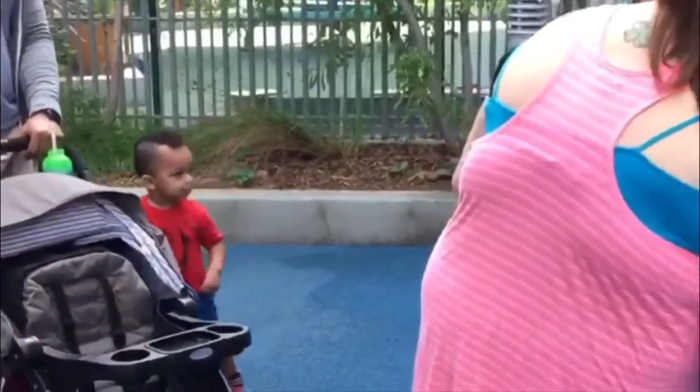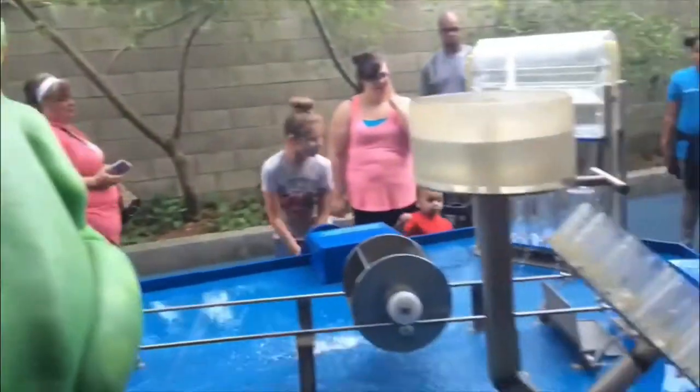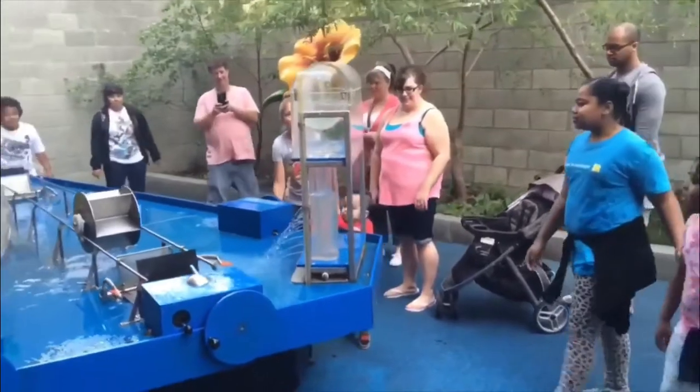The outdoor aquatic area is great for getting away from the summer heat. Be sure to leave your phone in a purse or a stroller when visiting this attraction, as things get pretty wet.